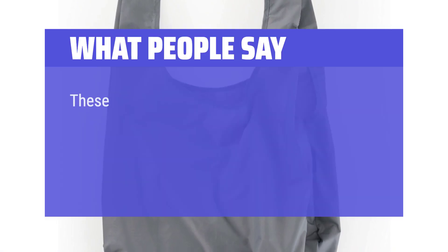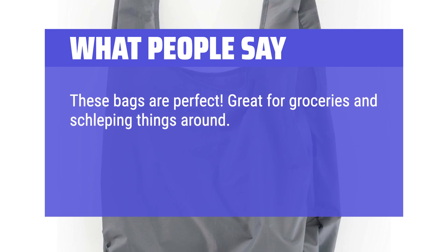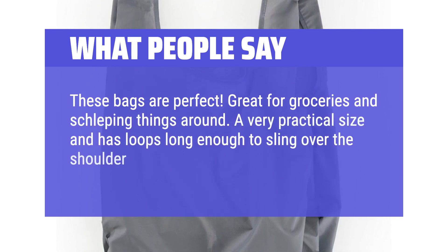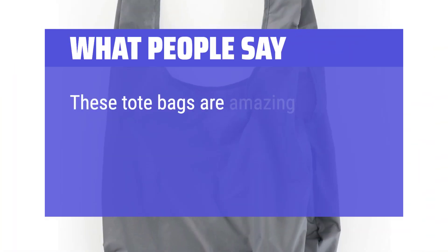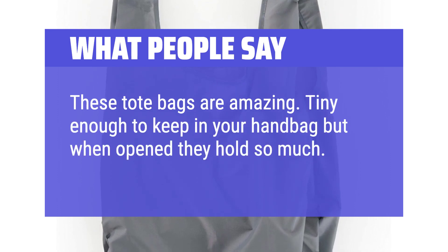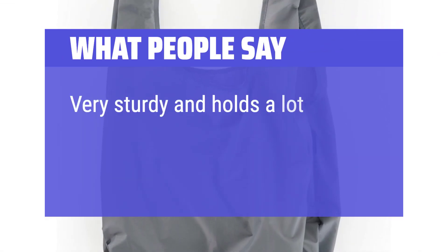What people say: These bags are perfect — great for groceries and schlepping things around. A very practical size, with loops long enough to sling over the shoulder or carry by hand. These tote bags are amazing: tiny enough to keep in your handbag, but when opened they hold so much. And they look great. Very sturdy and holds a lot of groceries.